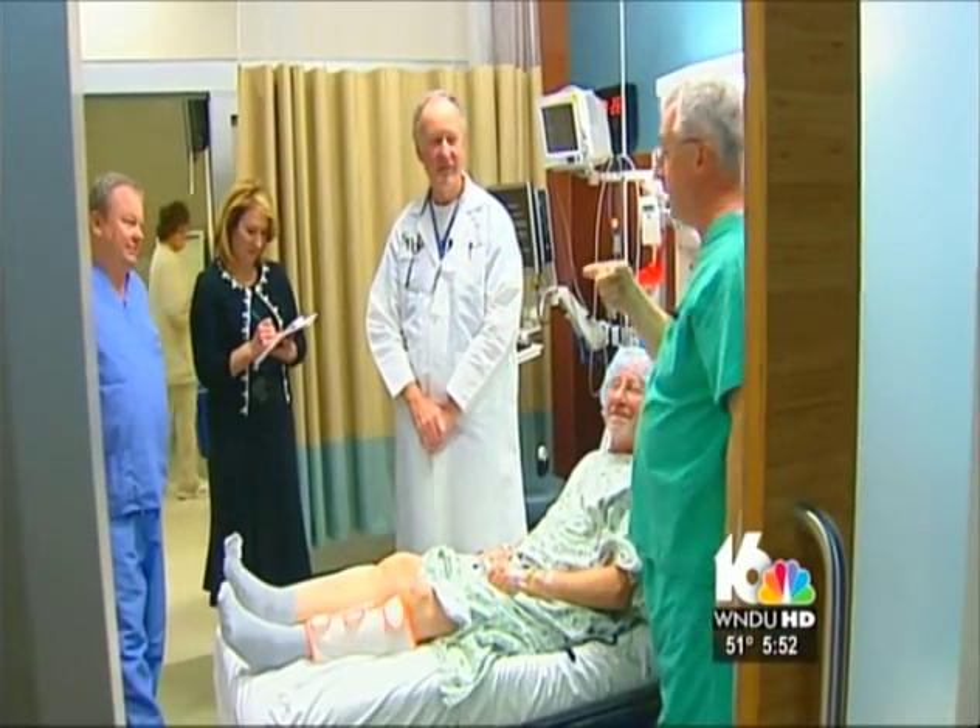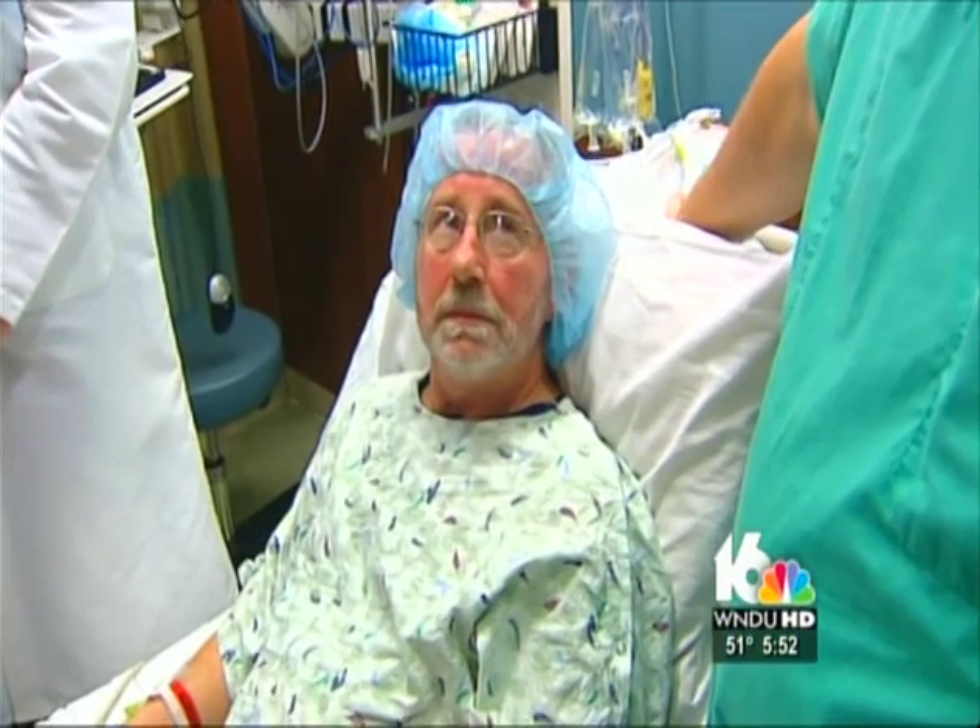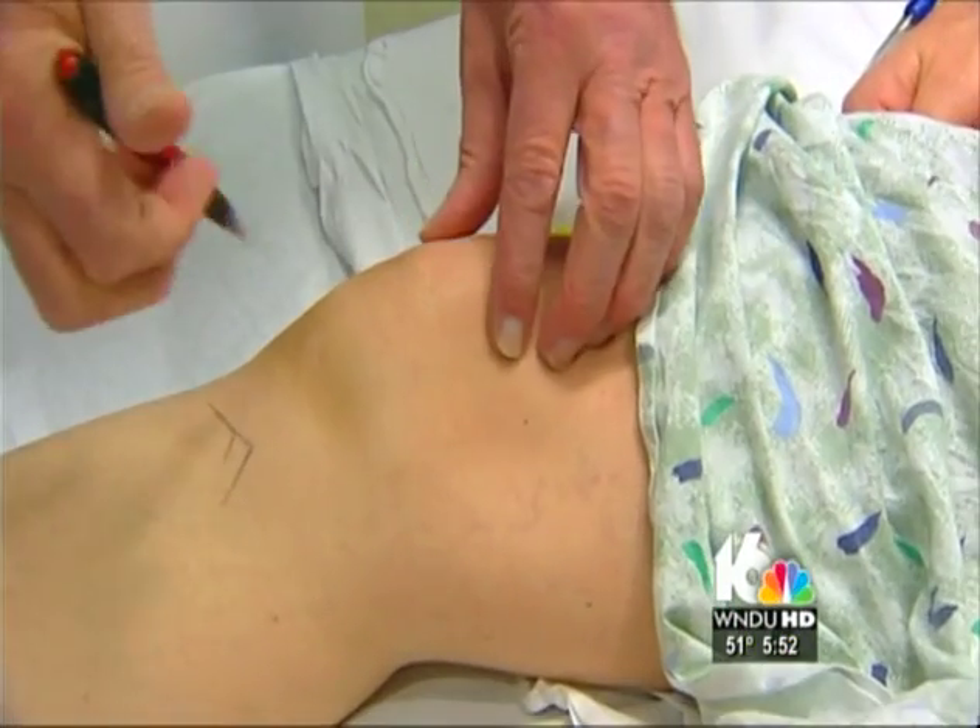Dr. Clemency, Dr. Caldwell — we'd have a saw in our right hand, and we'd be lining up with our left hand, and we'd go at it. It was basically freehand carpentry. Orthopedic surgeon Dr. Robert Clemency recalls the days of how knee replacement surgery used to be done.